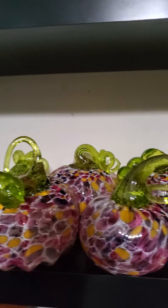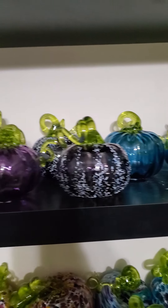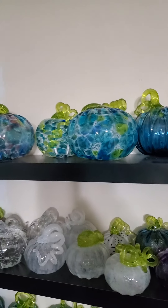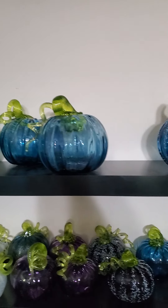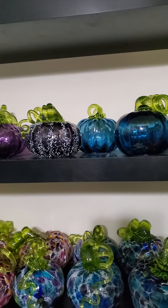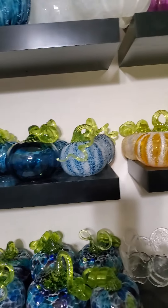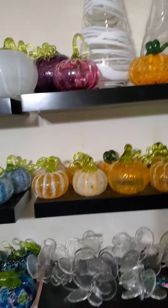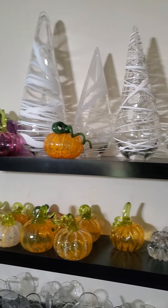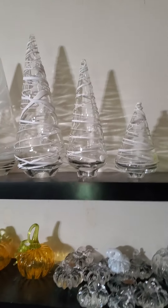I also have pumpkins in a set of jewel-tone colors — teal, purple, white, and orange — and a little bit bigger set of pumpkins. These will also be available at the Chrysler Museum pumpkin patch sale that same week. And then as we move into the holiday season, I will also have some Christmas trees as well.